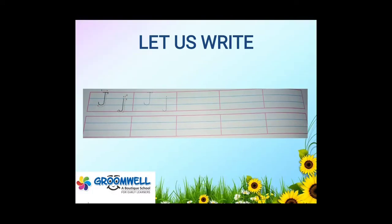And you have to practice this letter J in your notebook.